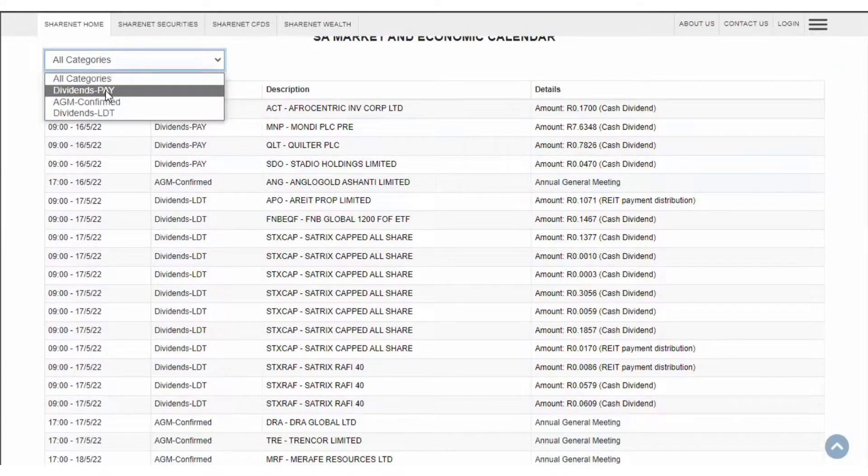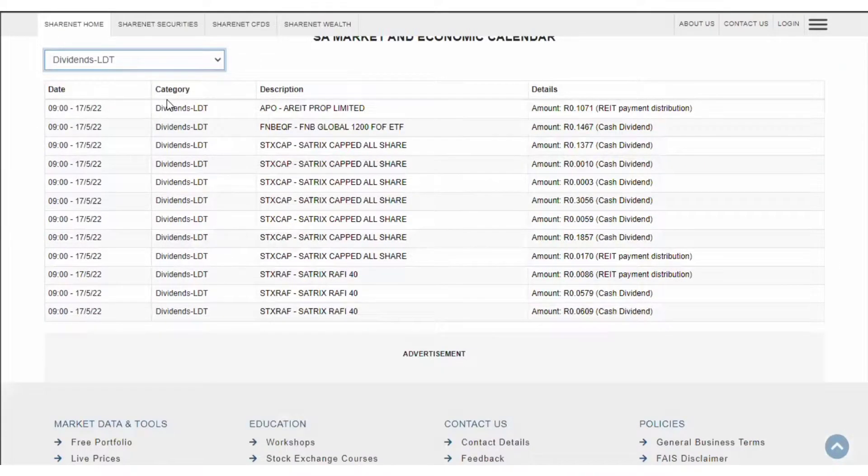The first event is dividends — when are they getting paid? Then AGM confirmed, so when companies confirm their annual general meetings, and then dividends LDT, which is the last day to trade — the last day for you to buy the share in order to qualify for the payment. You can simply come to this filter and click dividends LDT to see what is the last day you can buy shares on the next dividend paying period.